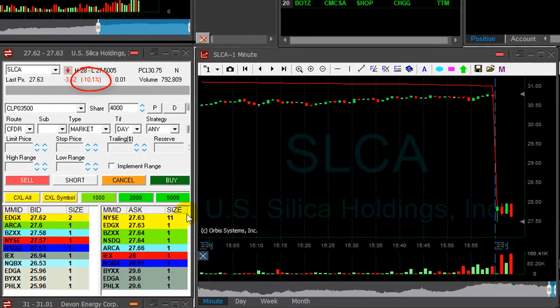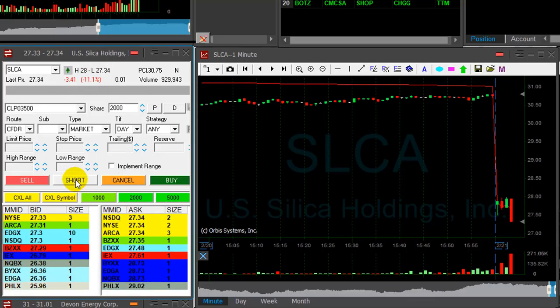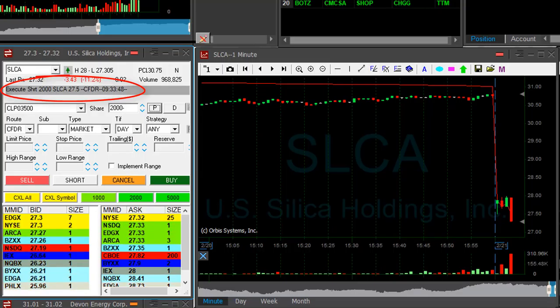SLCA is down 10%. I would like to short it under the lows at $27.50. I'm getting ready to short it with smaller size. It's a breakdown now — I'm short SLCA. Breakdowns I usually take with smaller size.